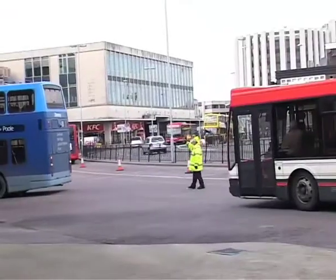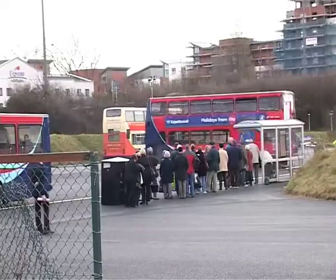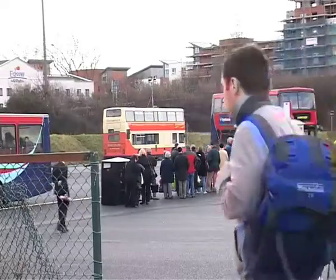The new look of the bus station is expected to improve the look of the town and make journeys easier for bus users. It will give a much brighter and more welcoming gateway to the town that we think travellers will be delighted to use.